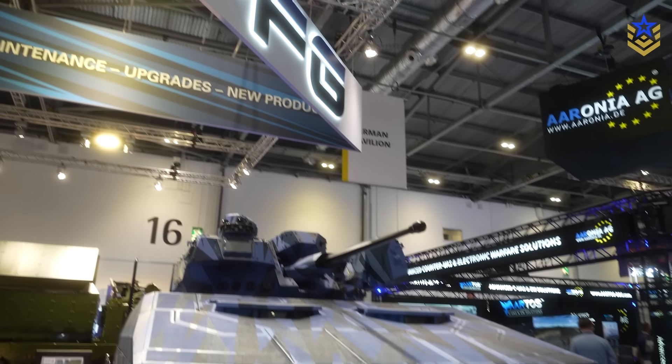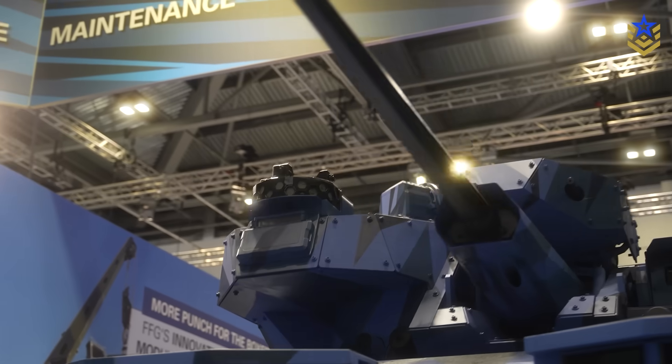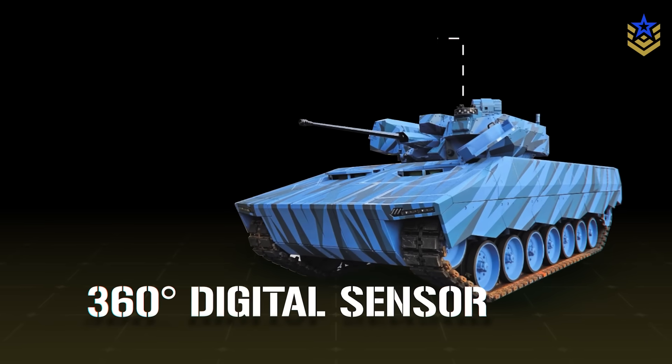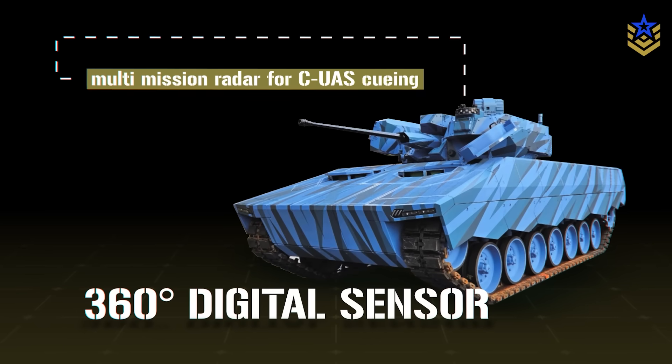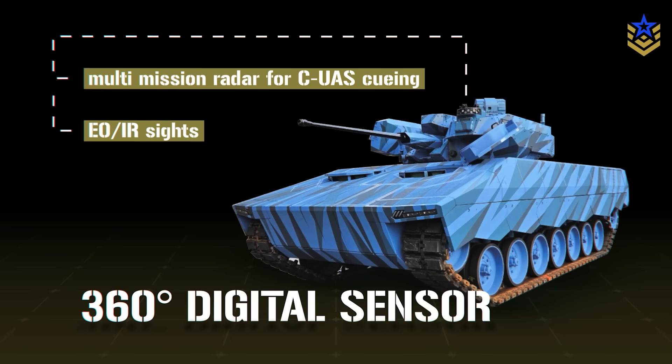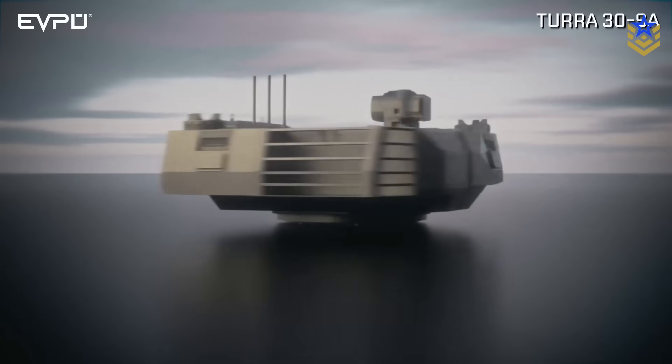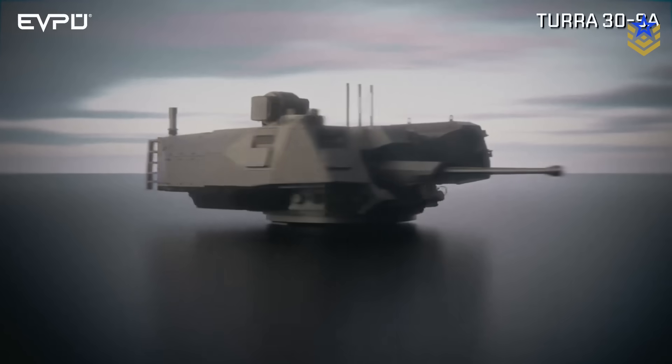Show coverage points to a digital sensor suite built around 360-degree surveillance and target acquisition, including multi-mission radar for counter-UAS cueing, EO/IR sights, and gunshot detection — all tied into the turret's fire control system for automated cueing and airburst timing.